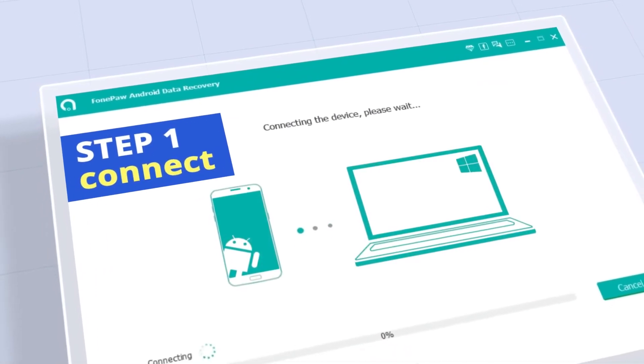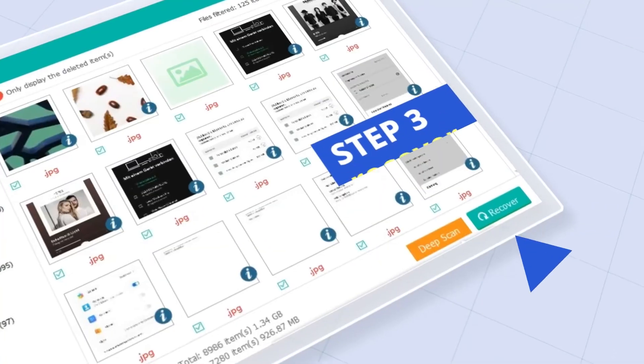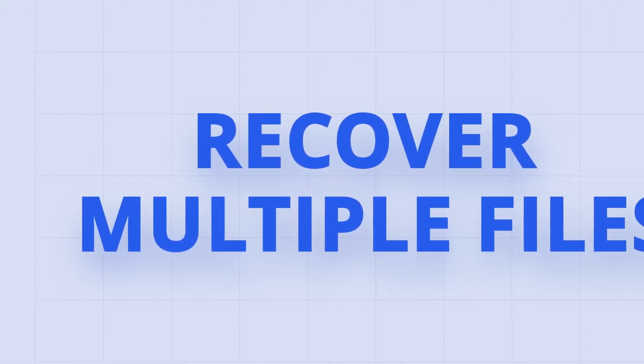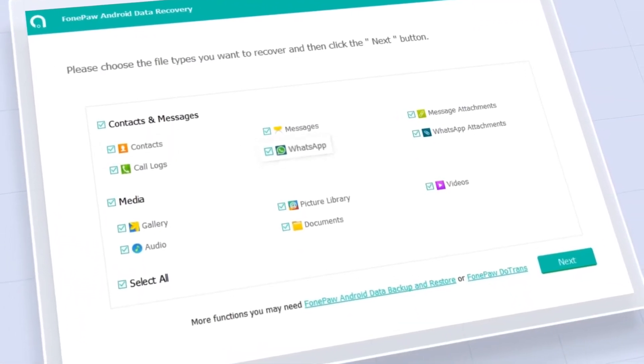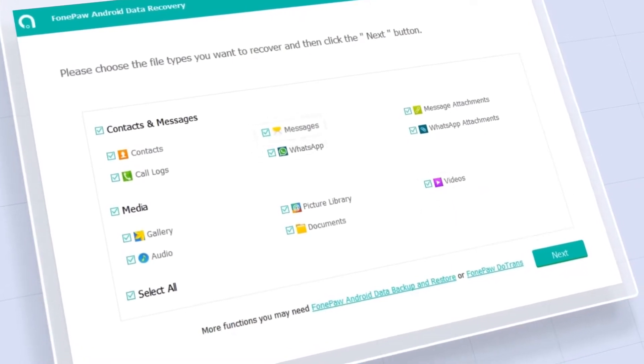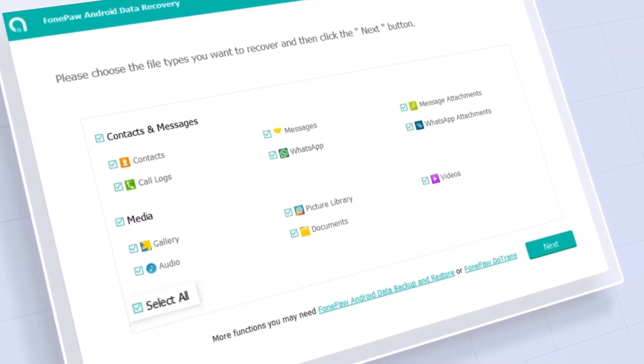Only three simple steps are needed, then PhonePaw Android Data Recovery can retrieve all kinds of data from Android devices, including contacts, WhatsApp messages, videos, text messages, data from external memory cards, and more.